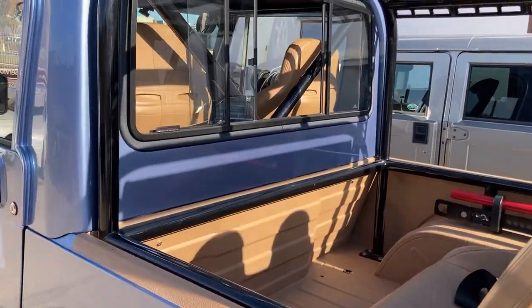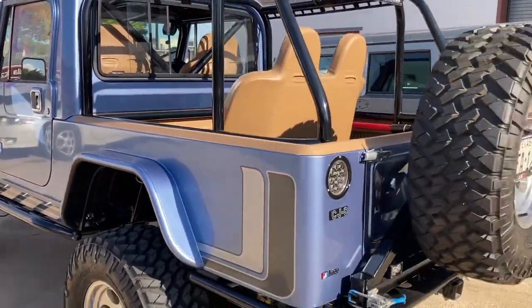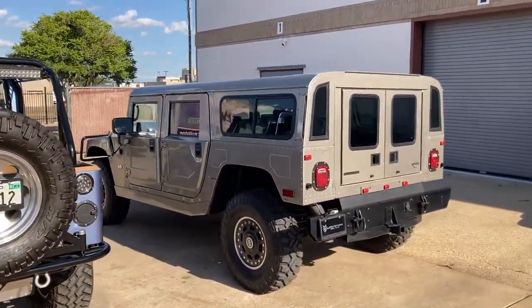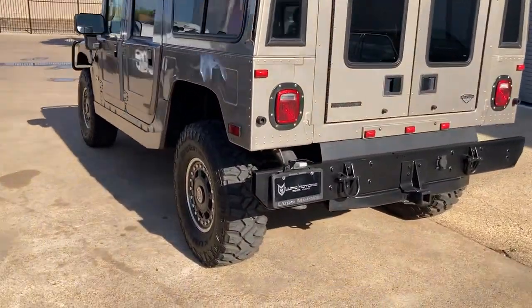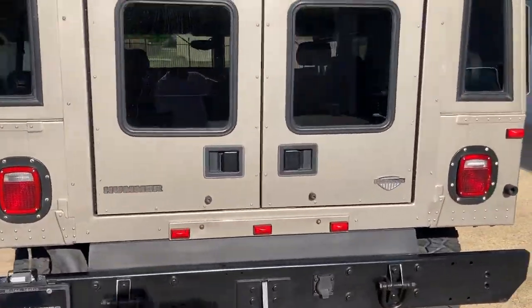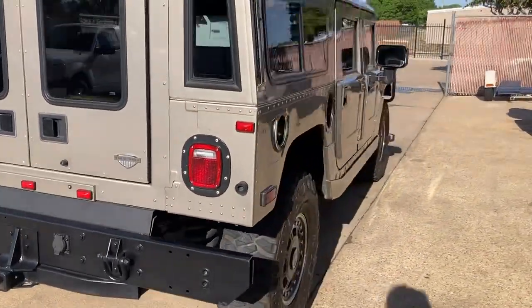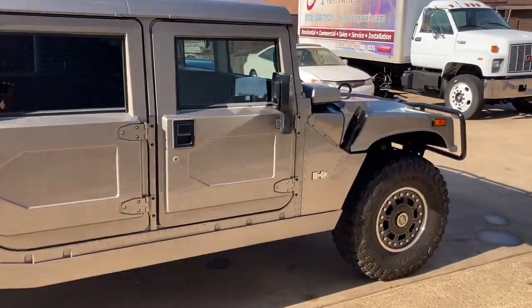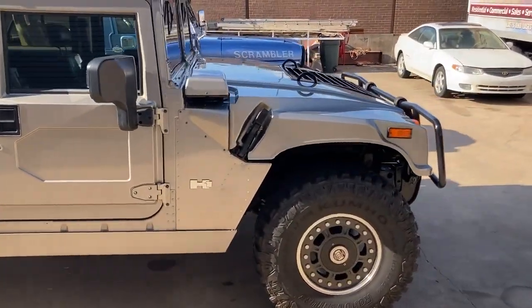So seeing these two side by side is just kind of neat — that's kind of why I'm doing the video. This H1 actually just came in, so we're doing some work on it. Like I said, it's had some small issues, it's real low mile, but nothing major by any means.